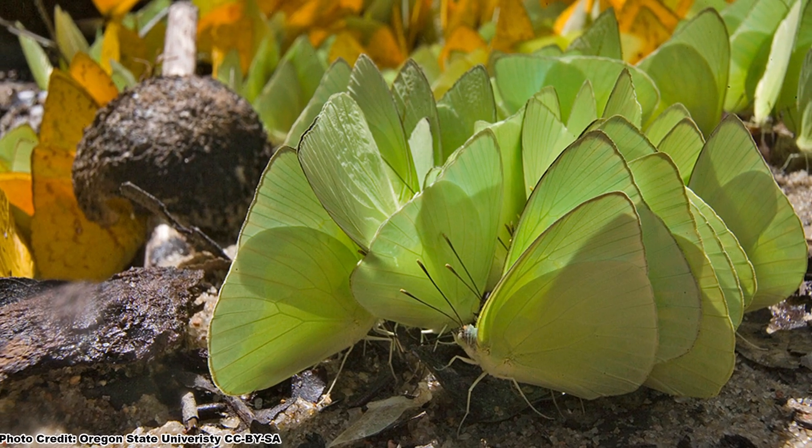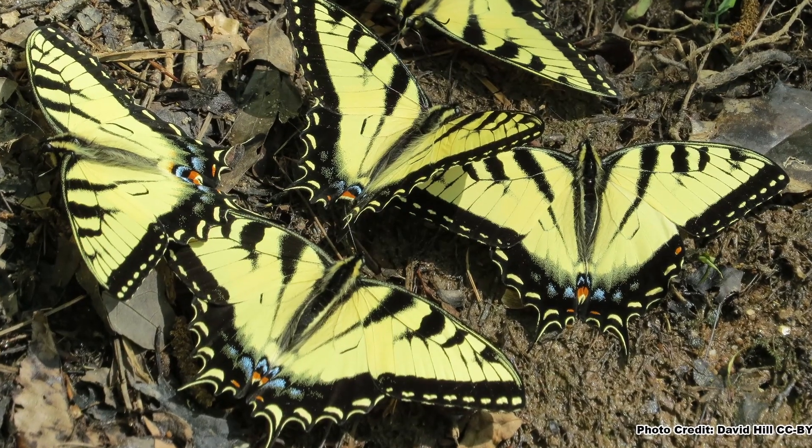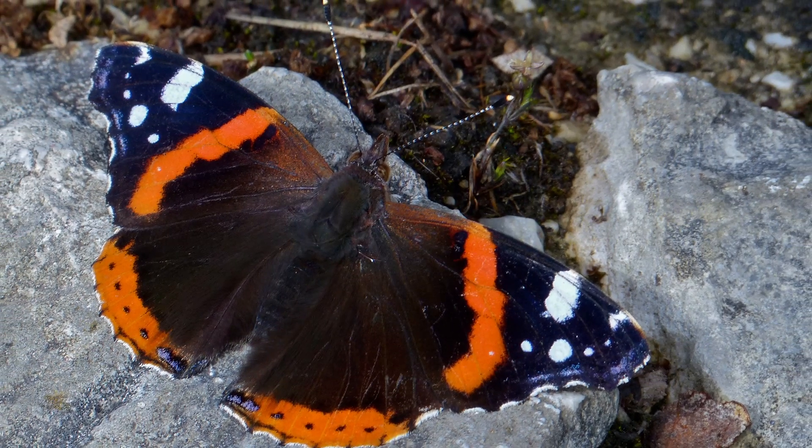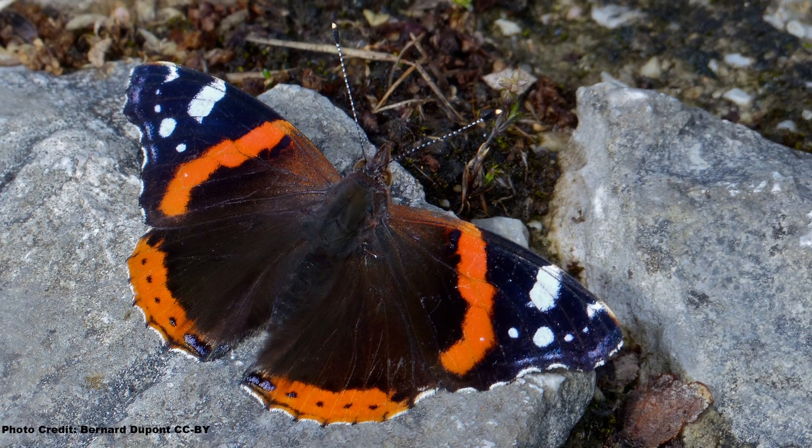Let's start off with a super simple but effective way to attract those non-flower-foraging butterflies, that will also benefit other butterfly species and pollinators. This is something referred to as a butterfly puddle or mudding spot, which is more like a small area of moist soil and less of a puddle.